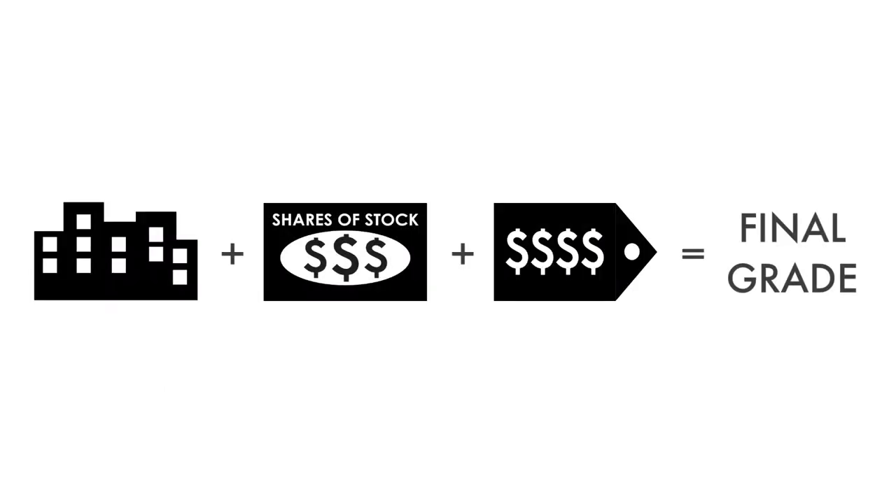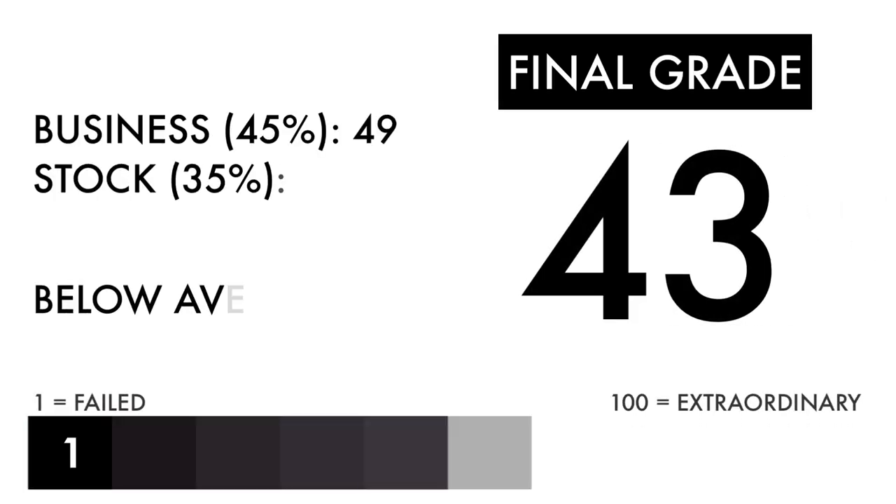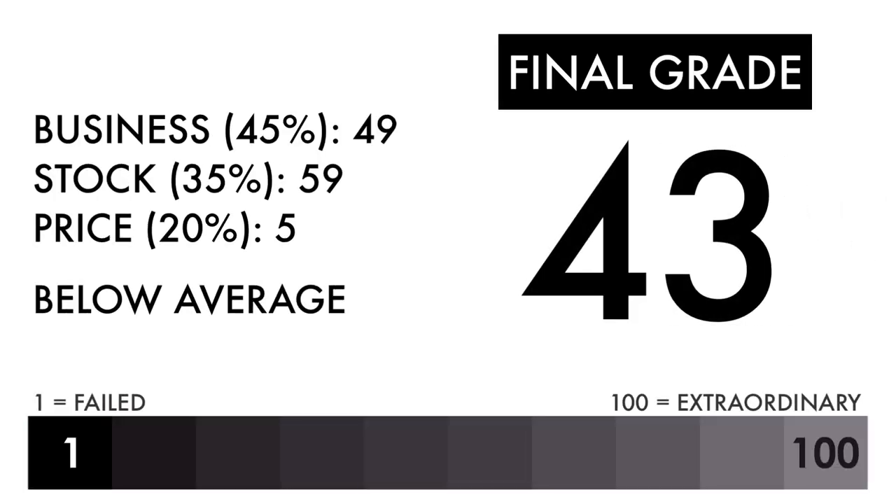Now that we have everything calculated, let's figure out the company's final grade. Based on this final grade, I would consider this company a below-average investment. This company needs some work, and things would need to change before it gets worse.